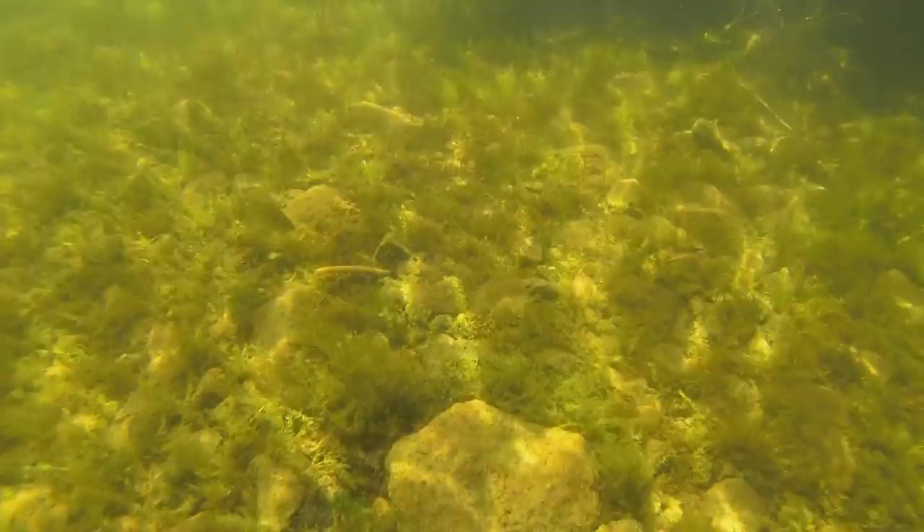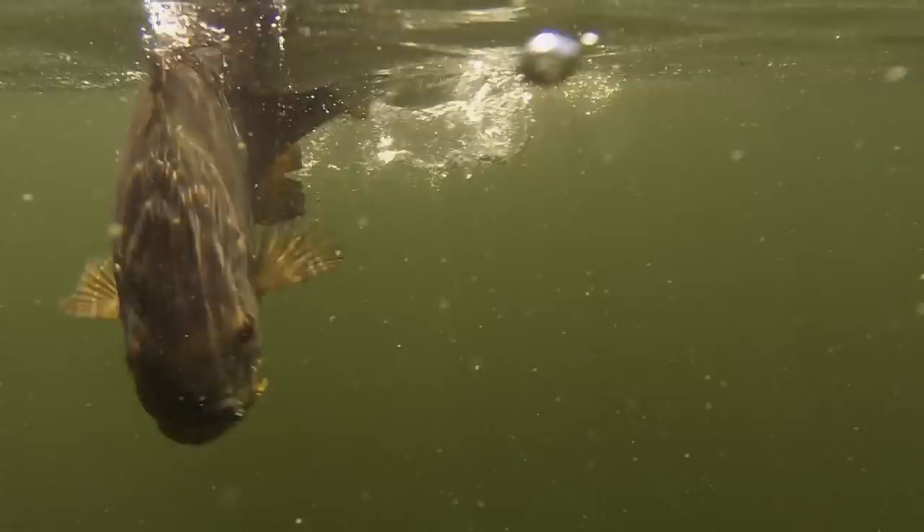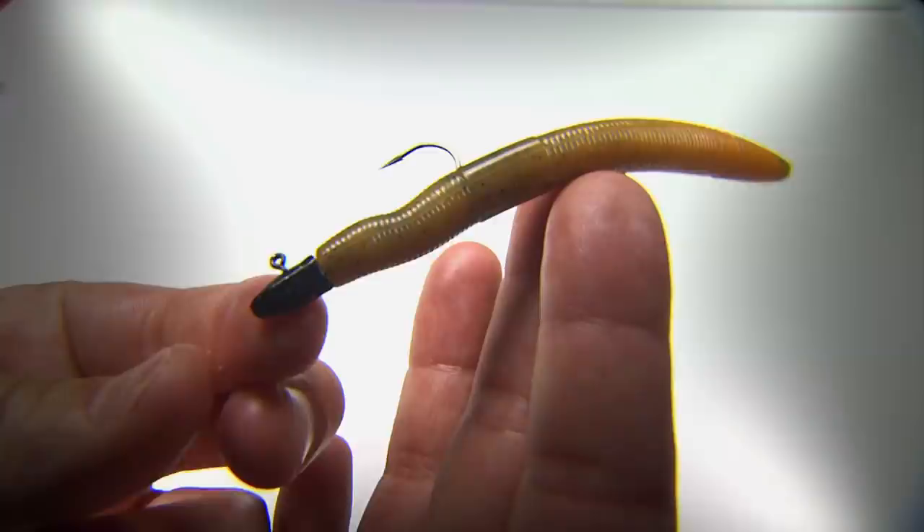A great example would be the lowly ned rig, which is a simple small stickworm that totally catches fish. Smallmouth, largemouth, walleye, and panfish all love this thing.